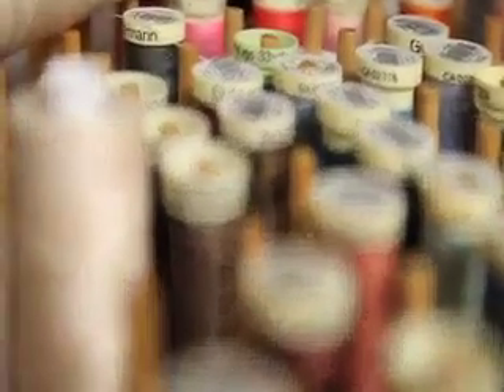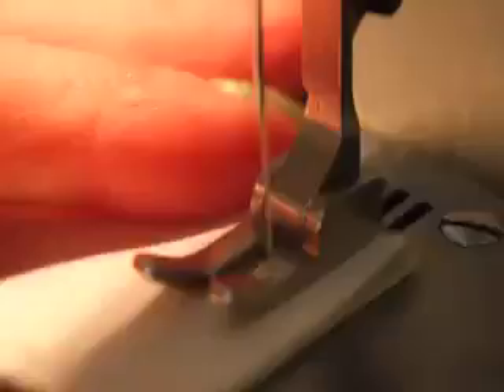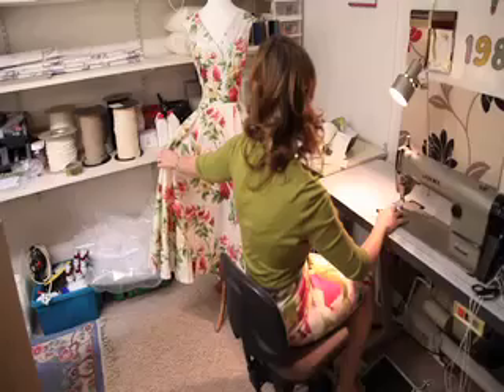We've been making beautiful handmade furnishings for over 25 years, so we know a thing or two about sewing and making curtains. Knowing how to make your own furnishings can save you a fortune, plus be incredibly rewarding.